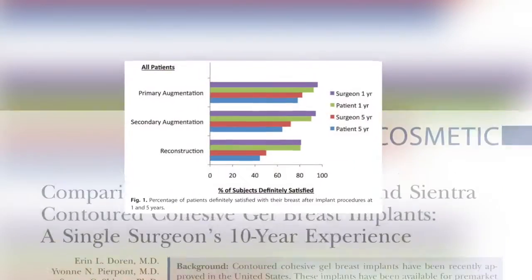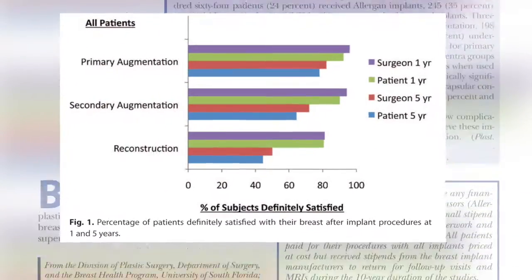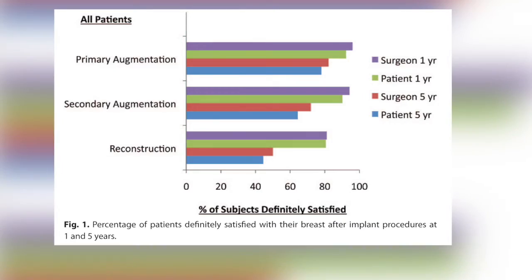As these implants have only recently been approved, limited data exists regarding their outcomes. This is a prospective study comparing the complication rates of Contrad cohesive gel implants from all three manufacturers, including the Allergan 410 implant, the Mentor CPG implant, and the Syantra HCG implant. The total enrollment was 695 patients, which is a good number to look at overall complication rates. However, because the subjects included a mixture of three different implant manufacturers and were performed for three different indications — including primary augmentation, secondary augmentation, and post-mastectomy breast reconstruction — the ability to compare outcomes between implants in these three settings may be somewhat limited.